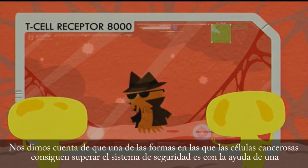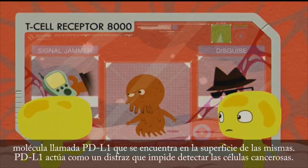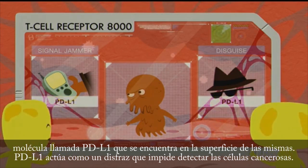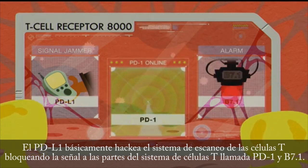We've learned that one of the ways that cancer cells get past the security system is with the help of a molecule called PD-L1 that is found on the surface of cancer cells. PD-L1 is almost like a disguise that allows cancer cells to remain undetected. PD-L1 basically hacks the T-cell scanning system by jamming the signal to parts of the T-cell system called PD-1 and B-7-1.